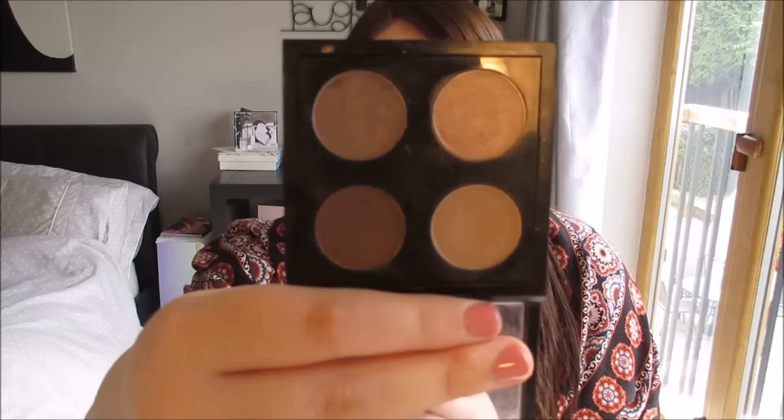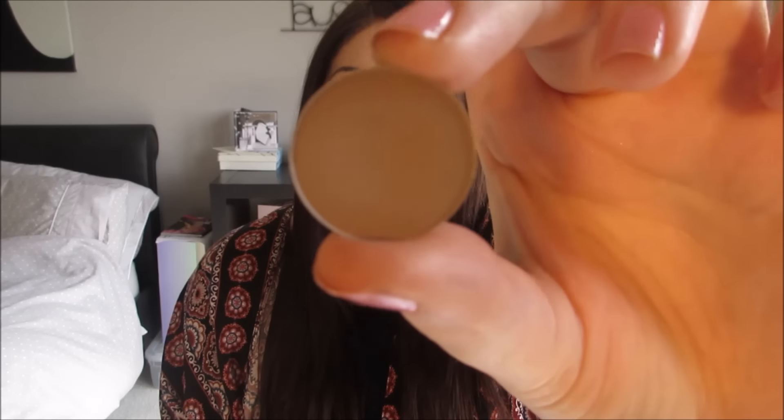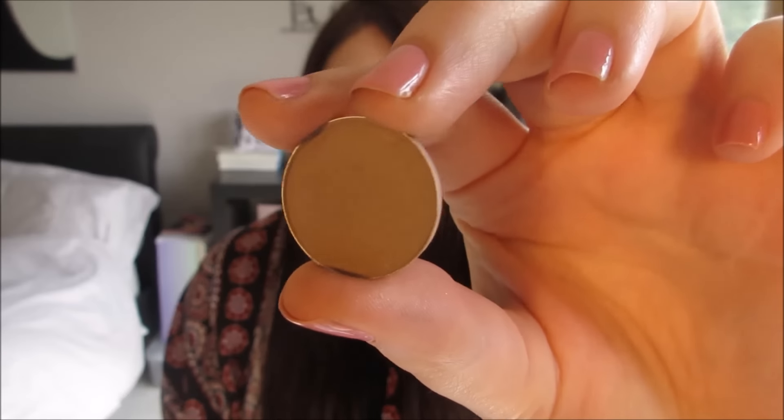The other eyeshadow products I have is my MAC Quad. This is one that you can make up at MAC yourself, so I've made this one up myself. Let me double-check as I'm telling you because I don't want to give you the wrong shade. I have Wedge in there, which is just like a matte sandy colour. That's a really nice colour and the majority of the time I pair it with...